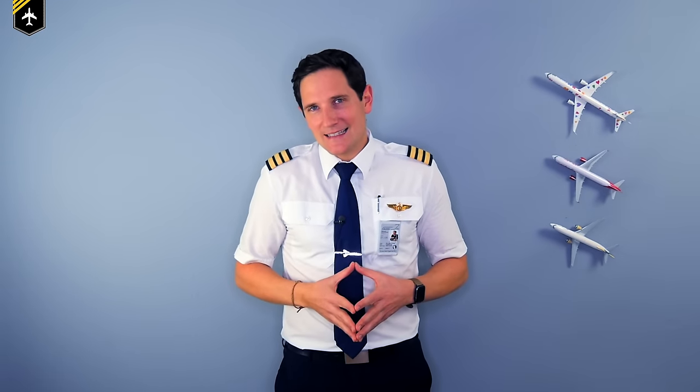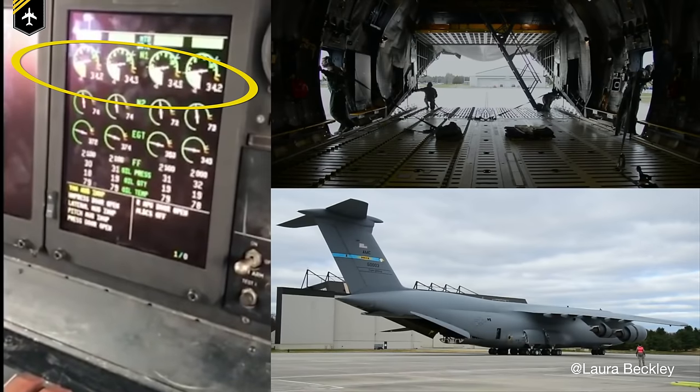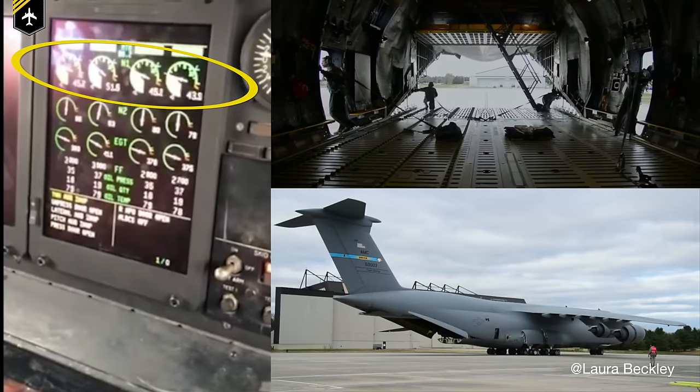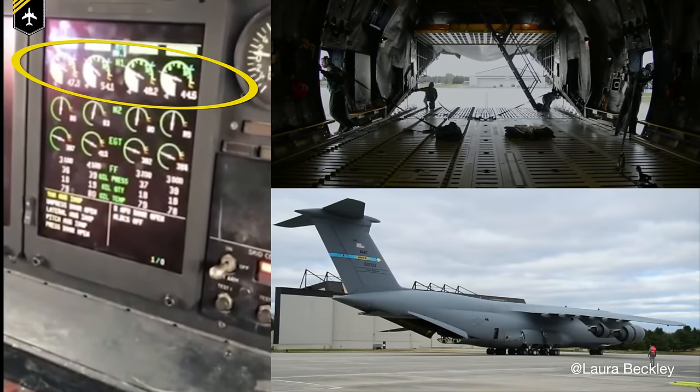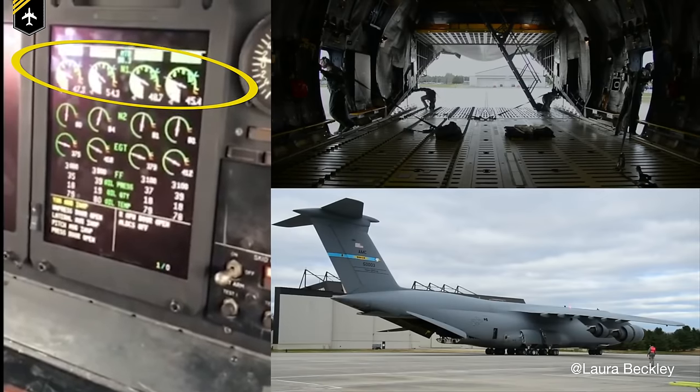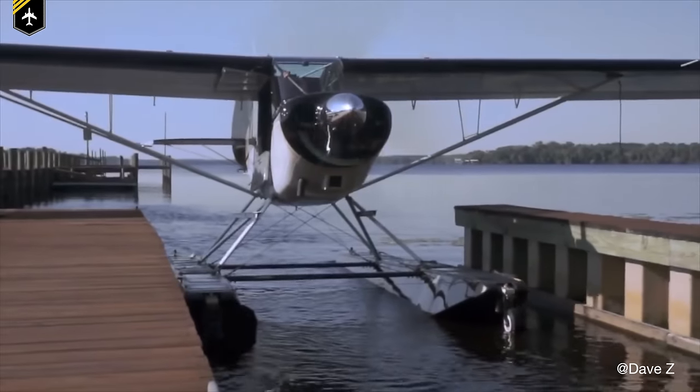Last but not least, this procedure is being used less and less to save fuel. Pilots have to add thrust to increase the reverse output in order to power back a fully loaded plane, and it uses quite a significant amount of fuel if performed a couple of times per day.